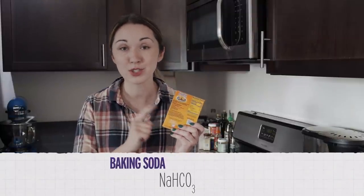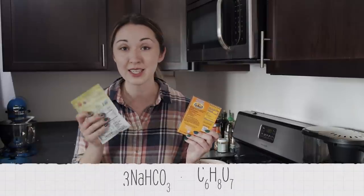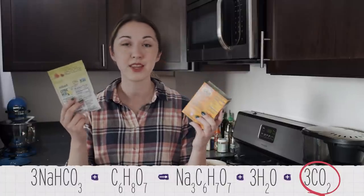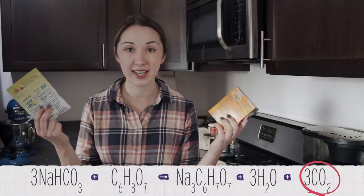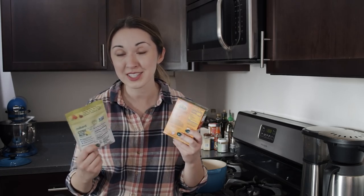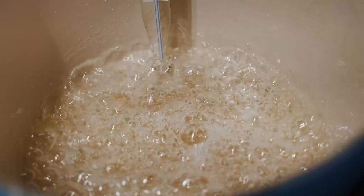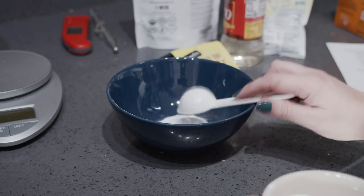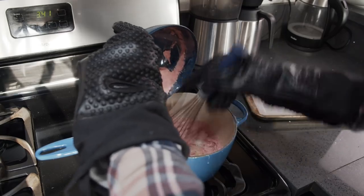If you google how to make homemade pop rocks, the first result is the internet's dessert queen Claire Saffitz. I can't beat Claire, but maybe I can replicate her. Instead of compressed CO2, Claire uses baking soda — sodium bicarbonate — mixed with an acid like citric acid, which releases CO2 gas. Hopefully, doing that while the sugar is crystallizing will lock in some bubbles and give that characteristic fizz. I'm going to heat up sugar, corn syrup, and water to 145 degrees Celsius, the hard crack temperature, then quickly mix in baking soda, citric acid, food coloring, and freeze-dried powdered strawberries for flavor. Then I'll pour it onto a cold baking sheet and pop it in the freezer.